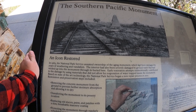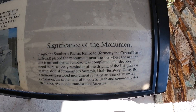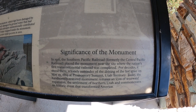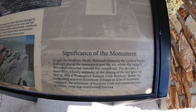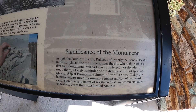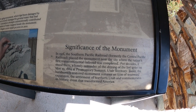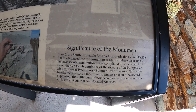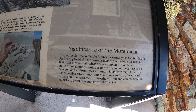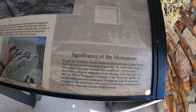Based on state-of-the-art technology, the NPS began a new repair process in 2001. The monument was built in 1916 by the Southern Pacific Railroad, formerly the Central Pacific Railroad. It placed the monument near the site where the nation's first transcontinental railroad was completed. For decades it stood there, a lonely reminder of the driving of the last spike on May 10, 1869. Today, the handsomely restored monument remains an icon of westward expansion, the settlement of northern Utah, and commemorates a historic event that transformed America.